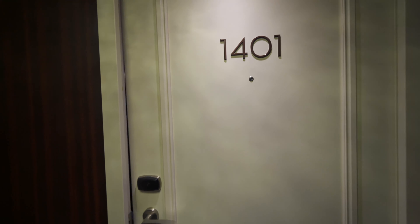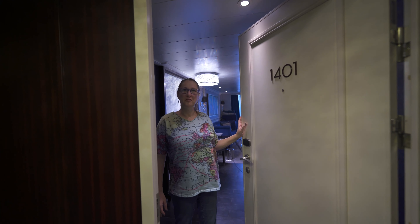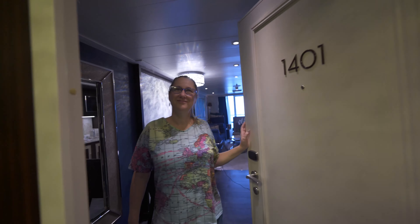In our particular room, we're on the top deck — deck 14. There's only 10 rooms and the Regency suite up on this deck.